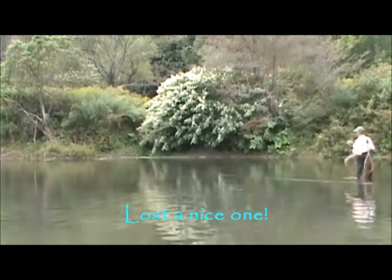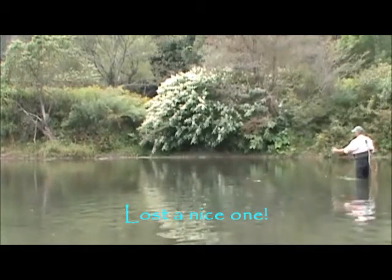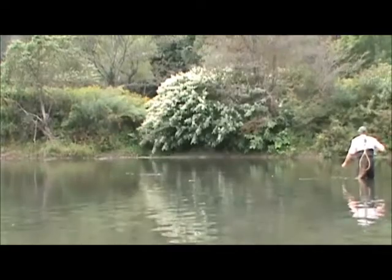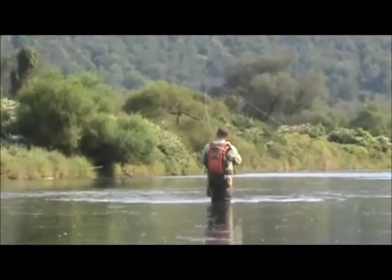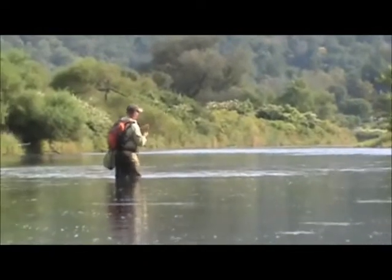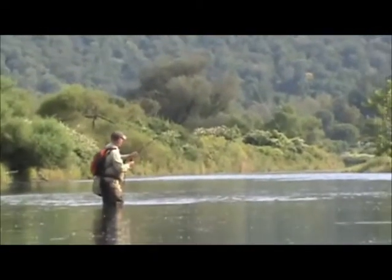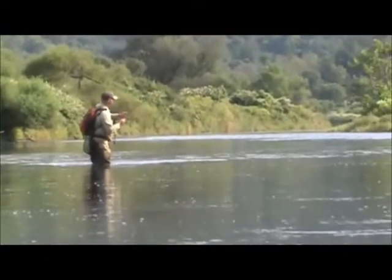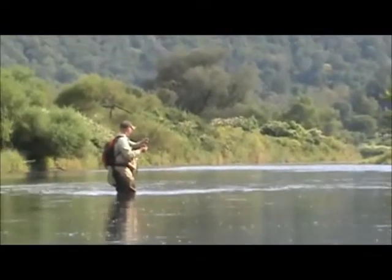I had them. I might have been under. Chris got a good one — nice 14 Griffith's Gnat.